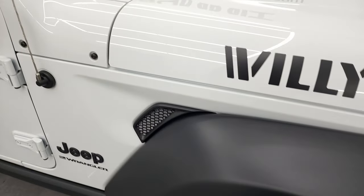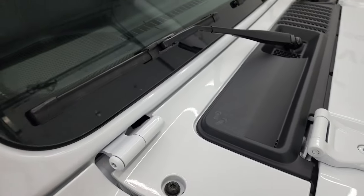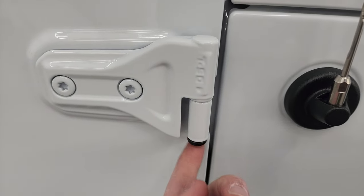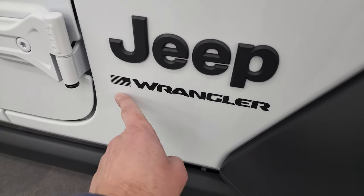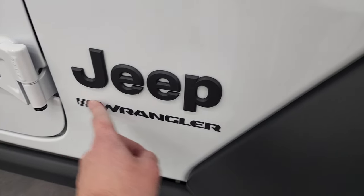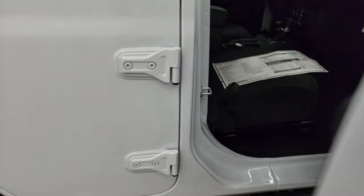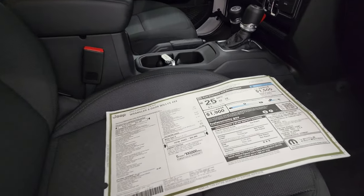A couple of quick Easter eggs on the Wrangler: you get the sandals on the plastic shroud as well as the Jeep climbing up the side. You have the T50 marking letting you know which Torx wrench to use to get the doors off. One thing new for 2023 — they don't have the word 'Unlimited' by the Wrangler anymore, it's just Wrangler. That, along with two new colors, Earl and Rain, are the changes for 2023.